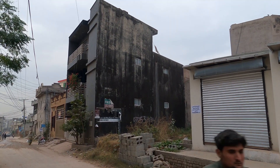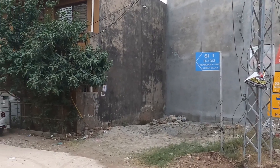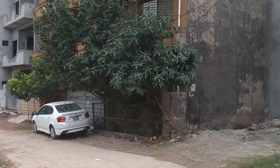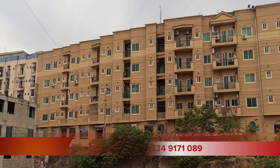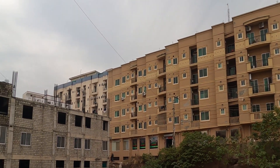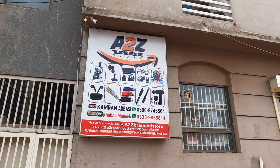This is Usman Block. These are the Paris Rose Apartments. In the 4-star apartments, there is this shop.